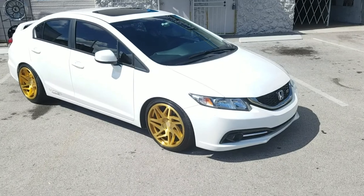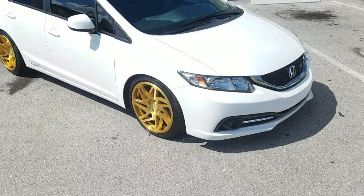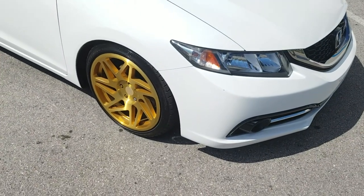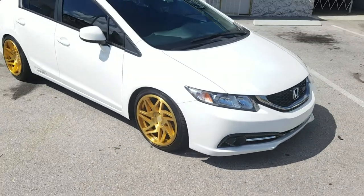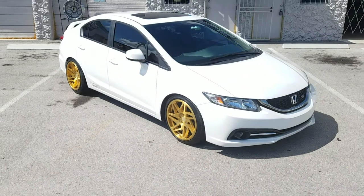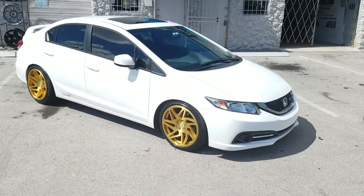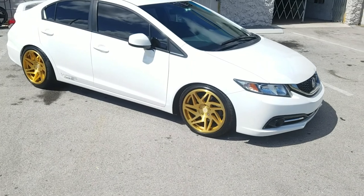Right now you are looking at a Honda Civic Si with the 18-inch Regan 5, staggered — 18x8.5 in the front, 18x9.5 in the rear, 225-40-18 in the front and 245-40-18 in the rear. This is the Regan 5 R31 in the gold bronze finish.